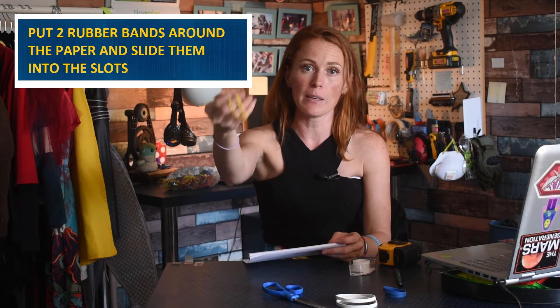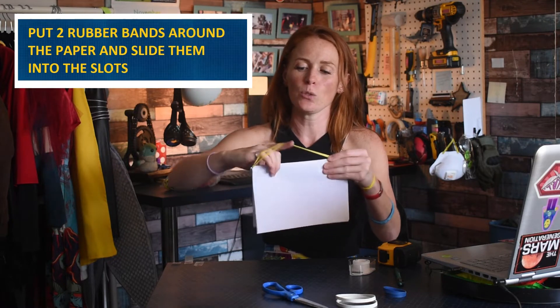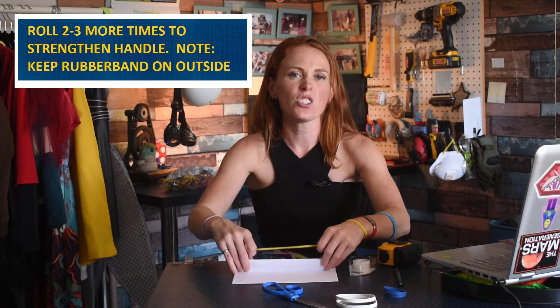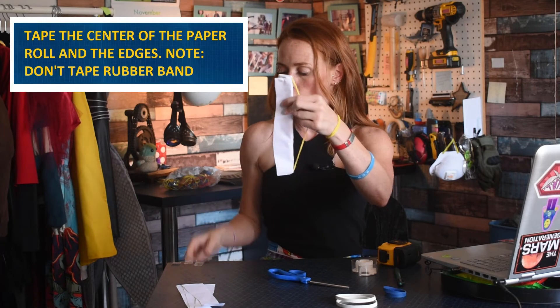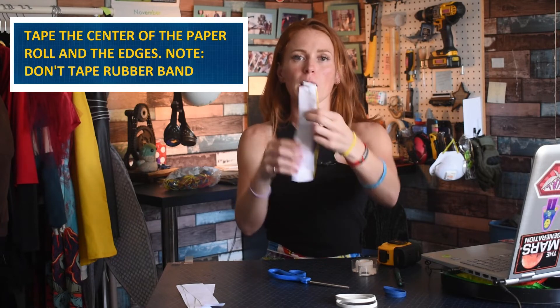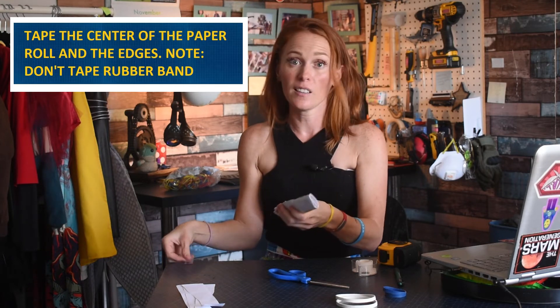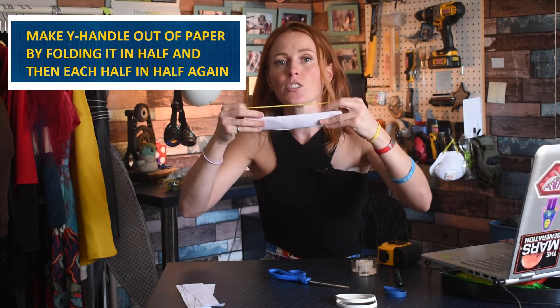Take your two rubber bands and stretch them around the paper so they go into the slot. Once done, continue rolling to strengthen what will become your handle. Cut off the excess and set it aside. Now your rubber band needs to be on the outside. Tape the center of the paper — do not tape your rubber bands. Once you've taped that, also tape the paper's split so it stays together.